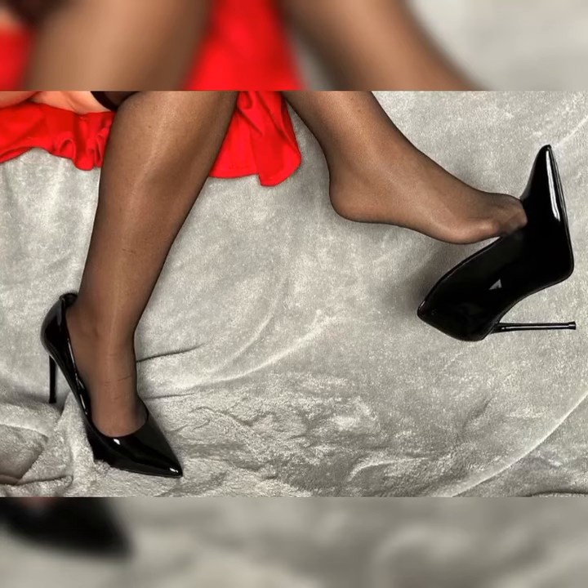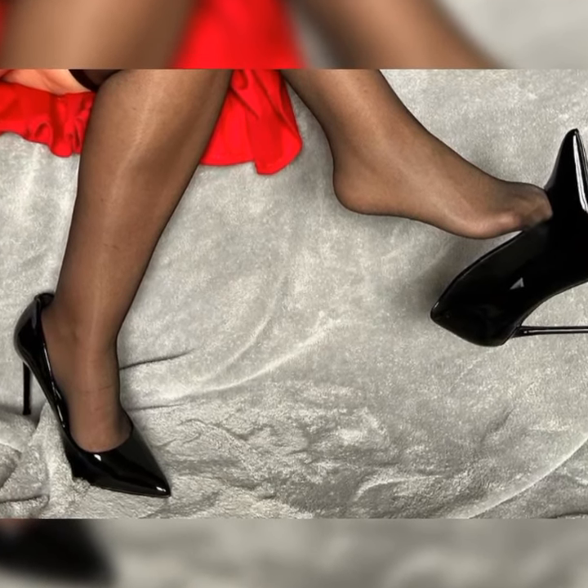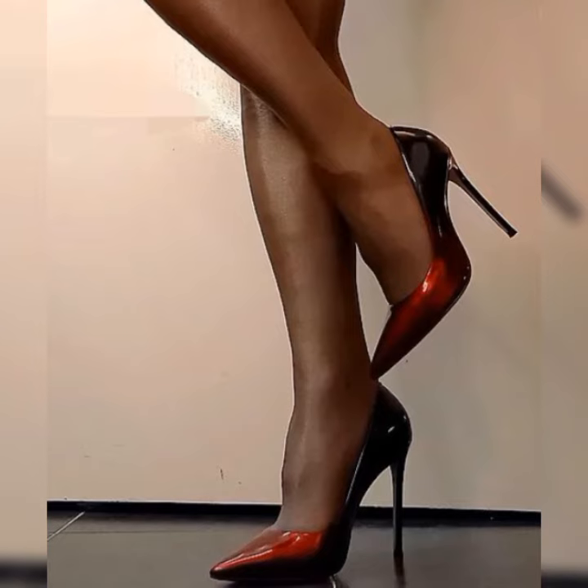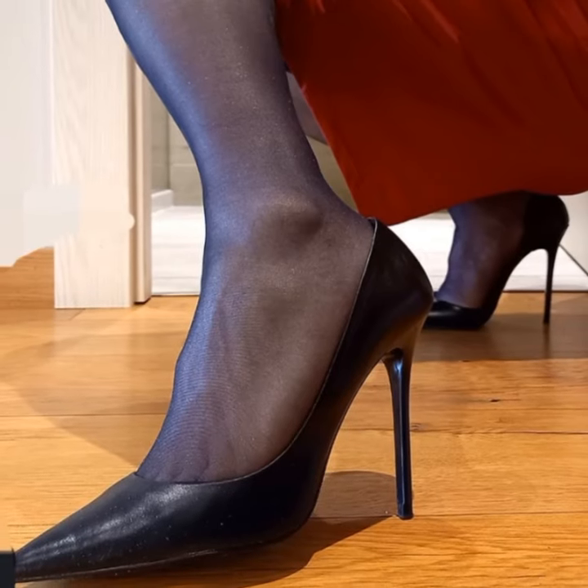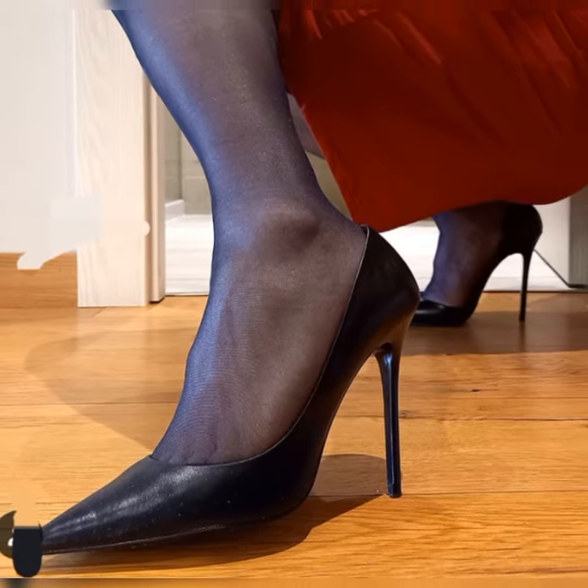Remember to take a break and give your feet a rest when needed. I hope this gives you a better understanding of stiletto high heel sandals — let me know if there is anything else you would like to know.